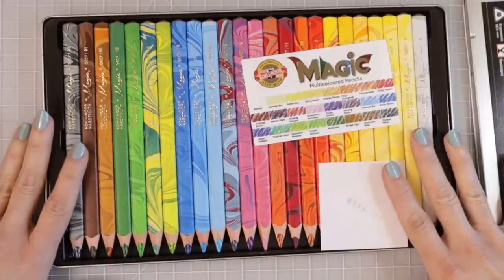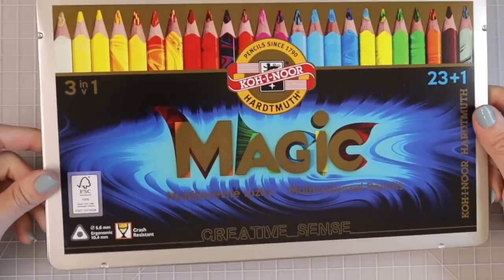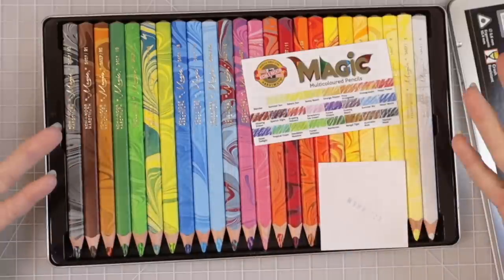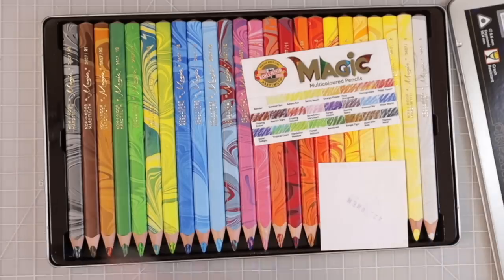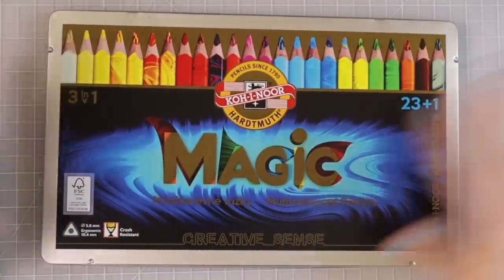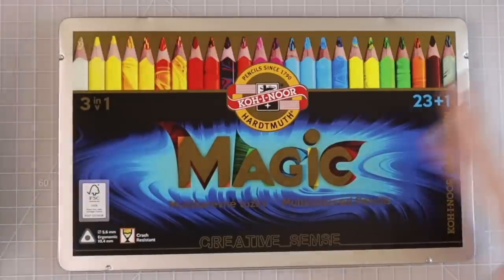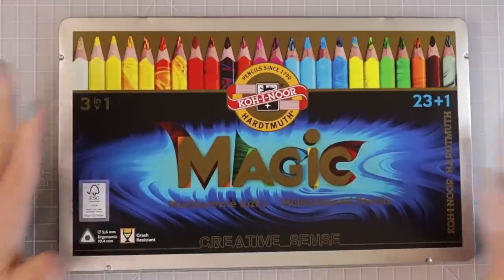When you have a smaller set of pencils, it's usually best just to leave them in their tin. This tin is beautiful — just leave them there. You can see the colors, and if you want to color with them you can just pull them out. If you prefer, you could also buy a couple of round mesh or wooden pencil holders and put the colors up on your desk, though I don't have that room and I prefer to keep mine in cases.